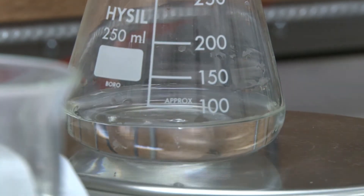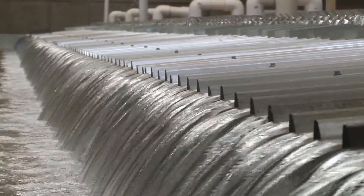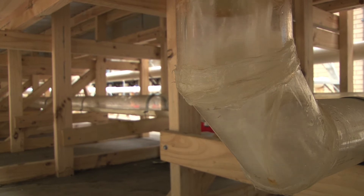We've done a lot of work in water sensitive urban design and we've tried to illustrate that during the facilities tour today. We're working in permeable pavements with underlying storage, bioretention systems, siphonic roof drainage systems, and so we're enabling people to build water harvesting and reuse into their new developments and into their existing developments.